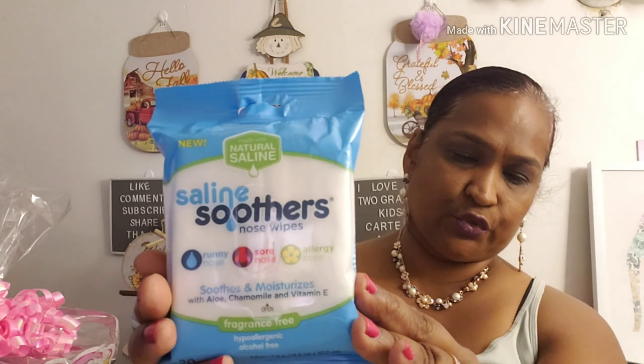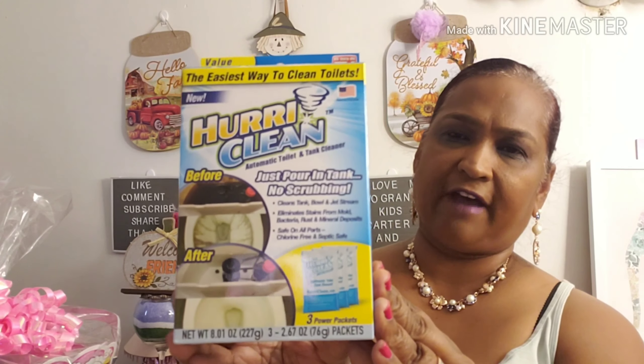I also picked this up — it's Hurry Clean, as seen on TV, and it comes as a three-pack value. This is retailed on the Bed Bath & Beyond website for $10 for this package. I'm going to show you guys what the inside looks like.